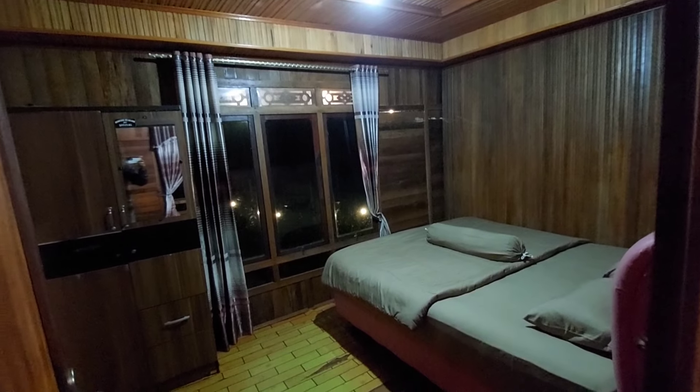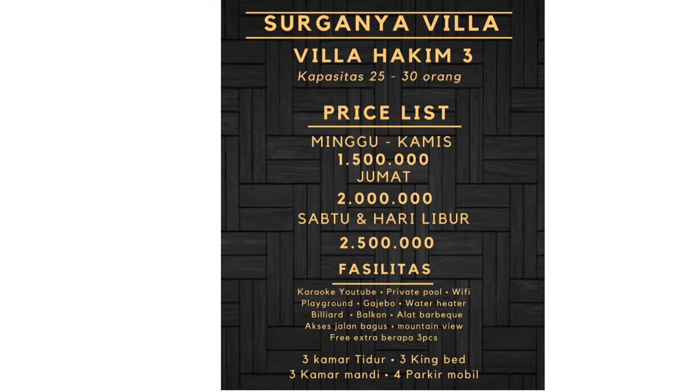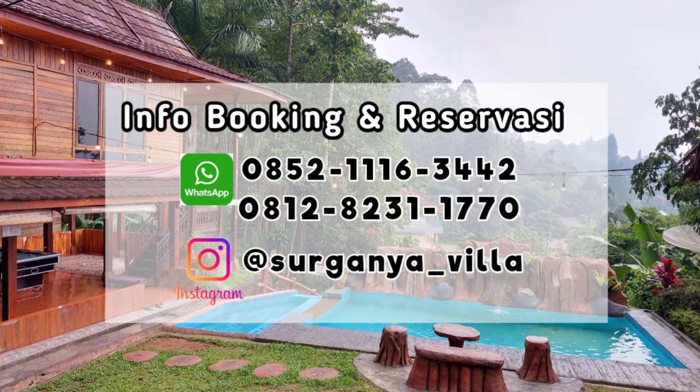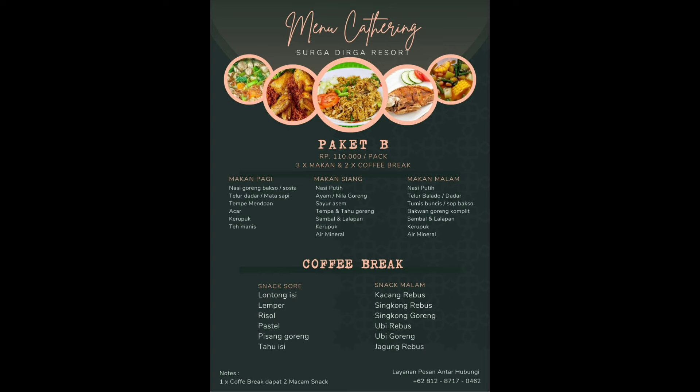Berikut info harga menginap di Villa Hakim 3 by Surganya Villa. Villa Hakim 3 juga menyediakan layanan catering, berikut daftar menunya.